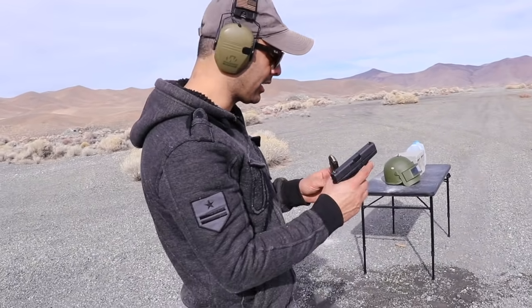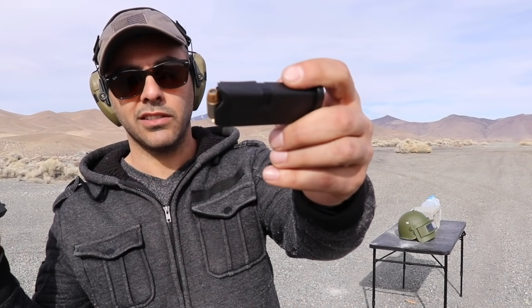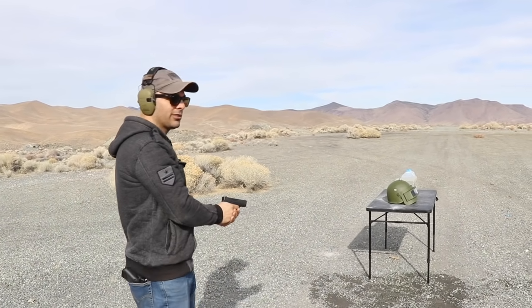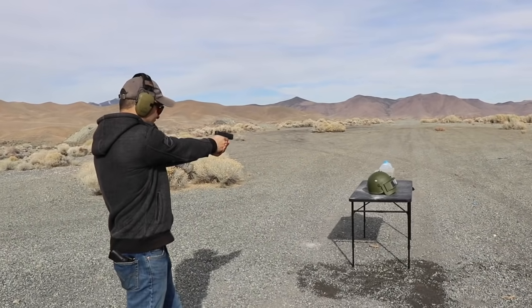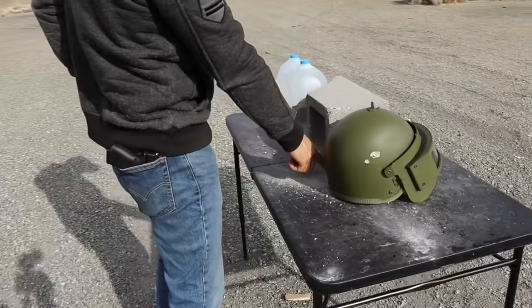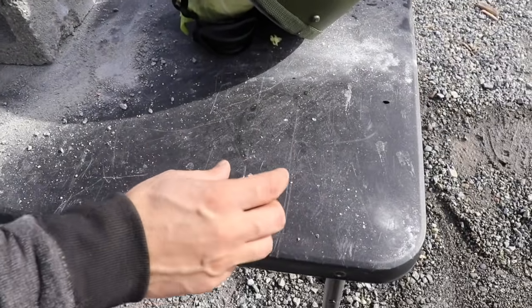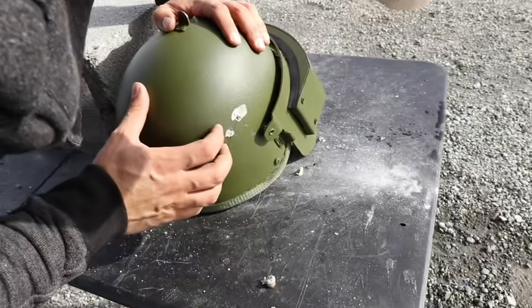Next up is the Glock 42, which shoots a 380. I'm using Federal HSTs — really good rounds for self-defense. Any guess? Going through for sure. You could see the 22 only went halfway, but the 380 went all the way through. It's almost halfway on the 22, so it's definitely not Kevlar.